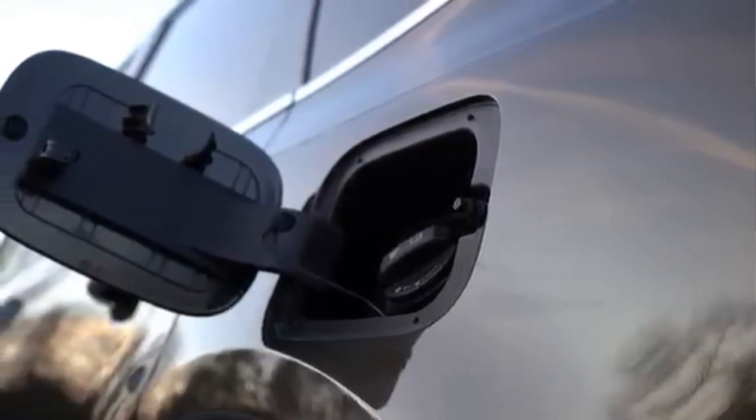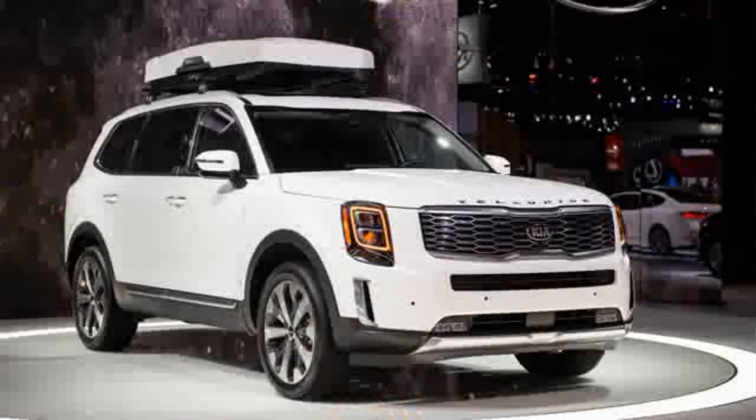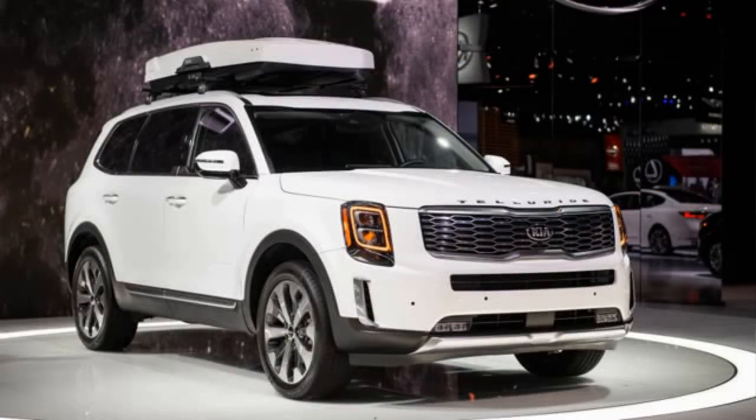The Kia Telluride will be manufactured at the Kia plant in West Point, Georgia. Sales begin a little later this year.